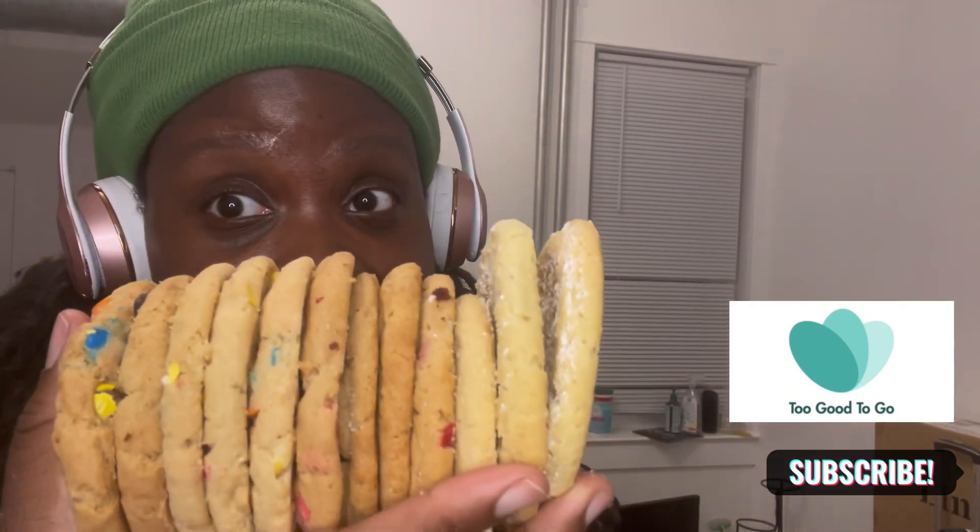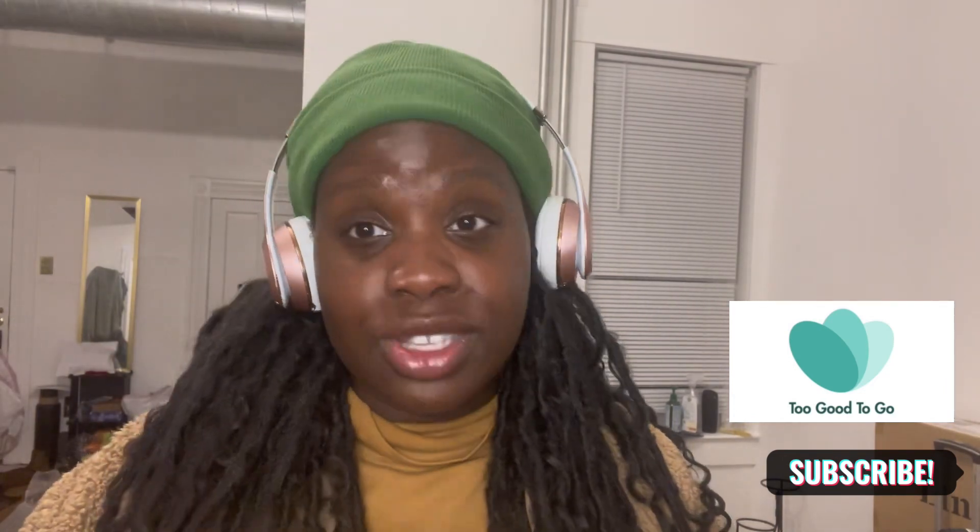They got the lemon ones — so good. These cookies are $2 each in the store. So 2, 4, 6, 8, 10, 12, 14, 16, 18, 20, 22, 24 — that's $24 worth of cookies and I got them for $7. So let's put it back in.